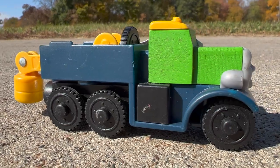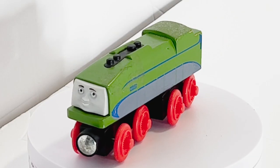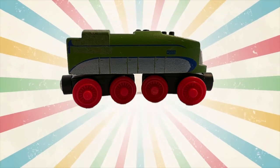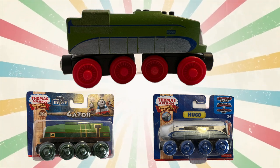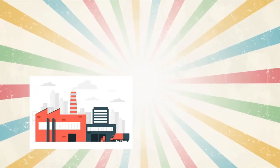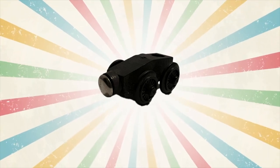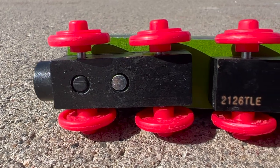Subscribe because we are getting so close and we will continuously do giveaways every thousand subs we get. The next train I'm about to show you is very confusing. It's a Hugo that has a Gator body, or would you say it's a Gator with Hugo's graphics? Another key thing is that it has red wheels. You might think this is a factory error, but I think it's a concept model. Diving into my conspiracy theory, to test out Hugo's graphics, they probably found the most similar shaped train — aka Gator — and stamped Hugo's graphics on them to see how it looks. For the chassis, they found a random part and nailed it in, and that is why the wheels are red but also no name is stamped on it.